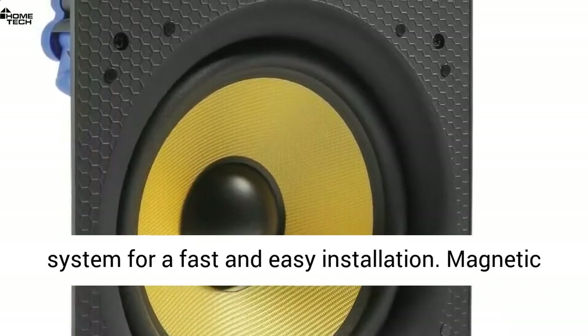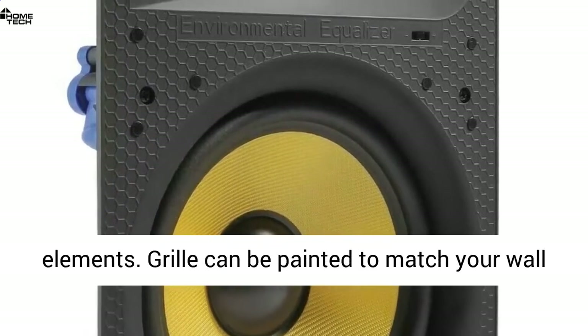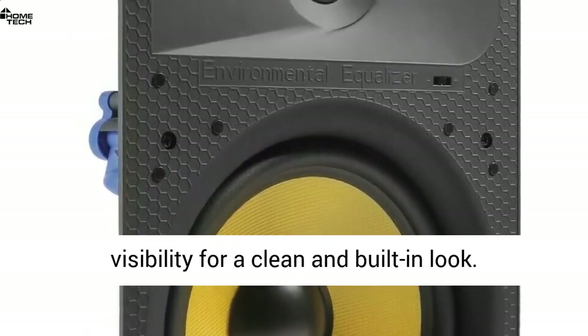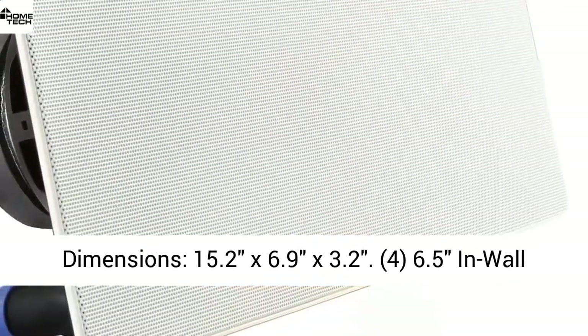Dog leg mounting system for a fast and easy installation. Magnetic grille allows for easy removal and protection from elements. Grille can be painted to match wall color. Frameless design provides reduced visibility for a clean and built-in look. Dimensions: 15.2 x 6.9 x 3.2.